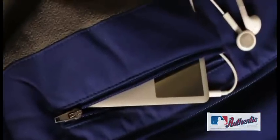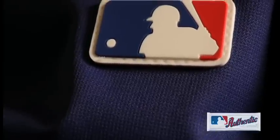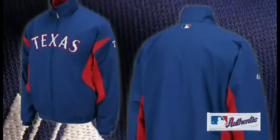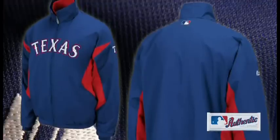Anyone who loves the game of baseball has endured their share of foul weather, but now no one has to miss a moment of action because of low temperatures or sudden showers. Majestic's new Triple Peak Premier Jacket — designed for the players and worn with pride by their fans.